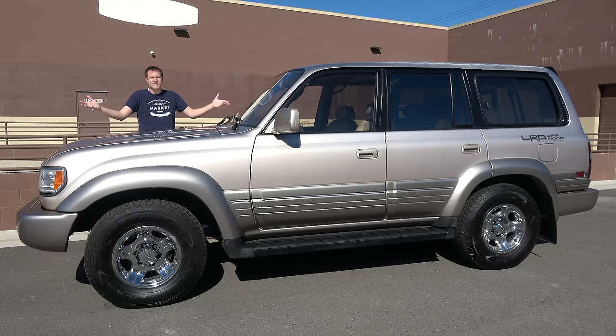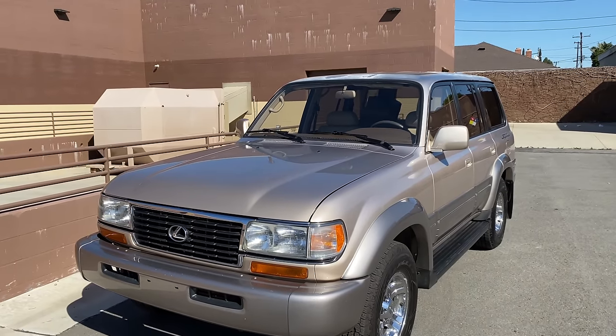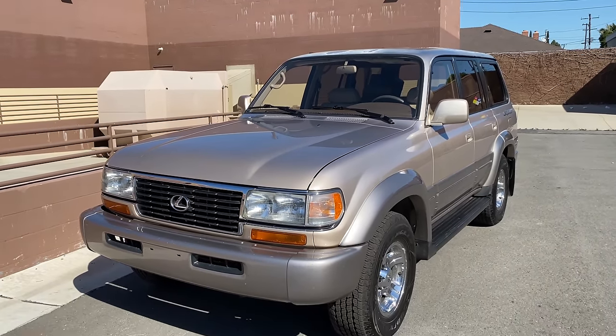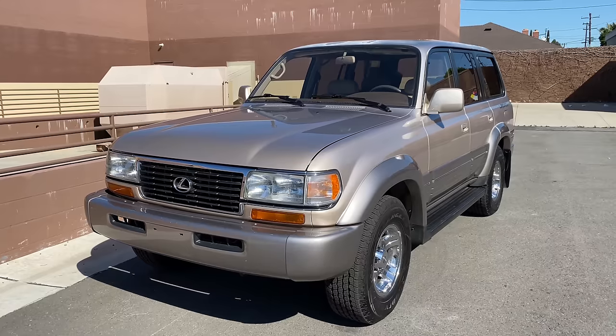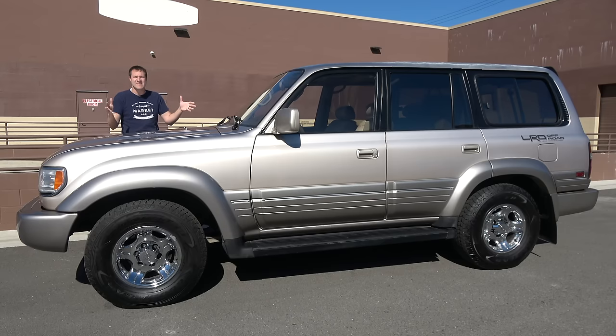This is a 1997 Toyota Land Cruiser, and it is one of the most loved SUVs of all time. There are a lot of reasons for that, and today I'm going to review this Land Cruiser and explain them. I'm also going to show you why this is an SUV icon.